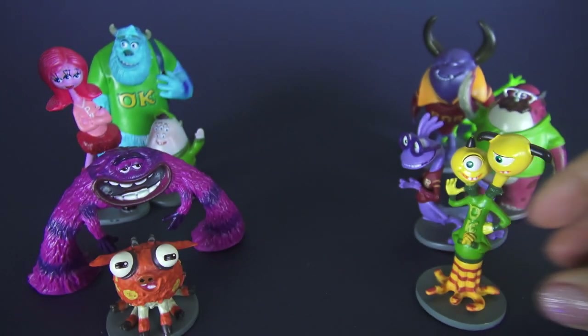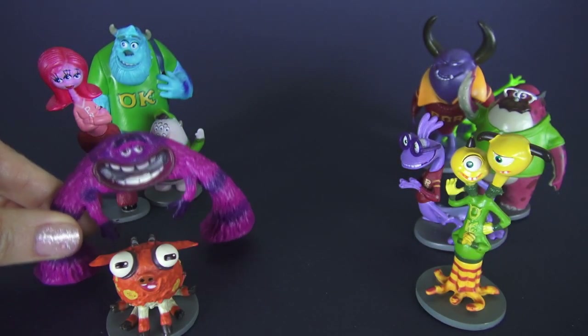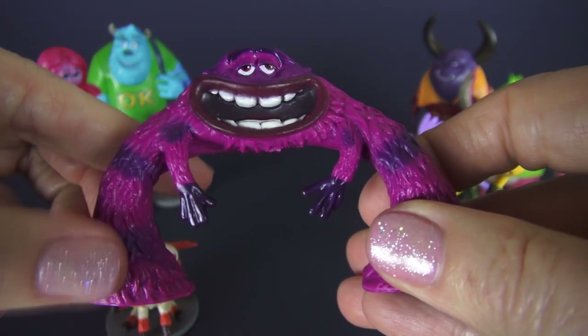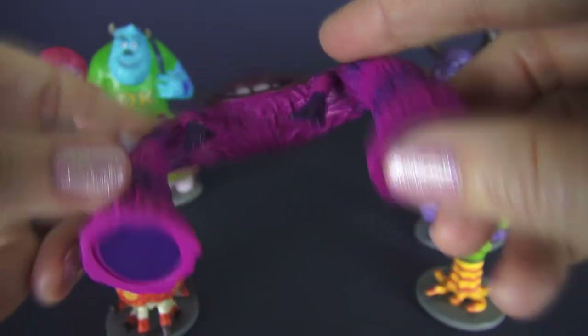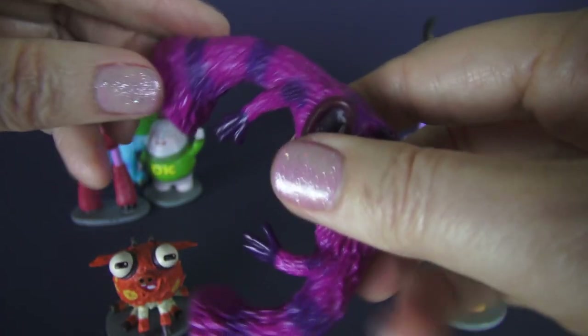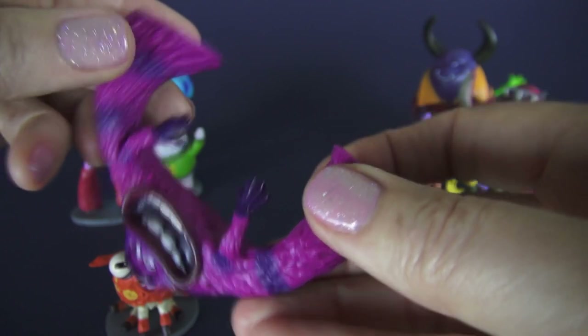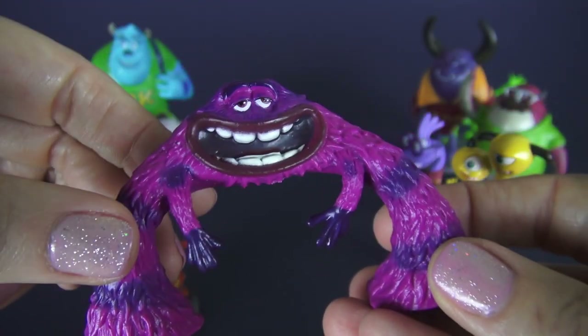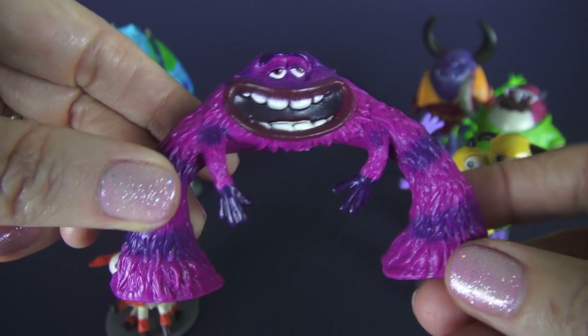Then we have Art, who's one of the strangest looking creatures I've ever seen. In the movie he moves around really funny — he can twist his body all around to move, and he is in the Uzma Kappa fraternity with Terry and Terry.